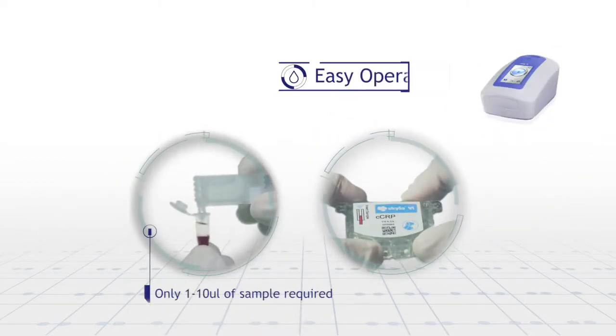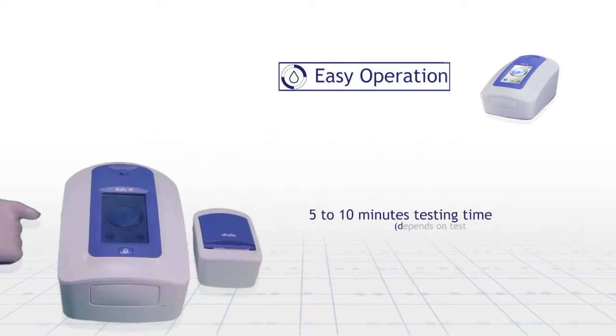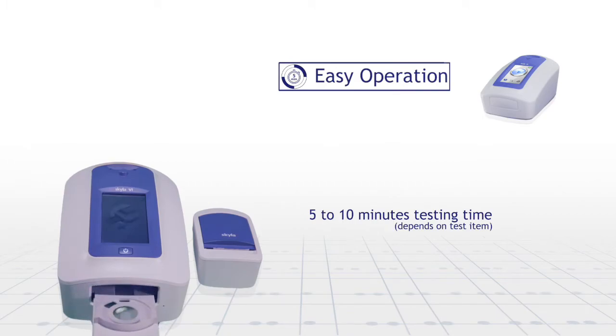Skyla VI test requires only 1 to 10 microliter of blood sample. Through simple steps, within 5 minutes, you will obtain accurate test results.